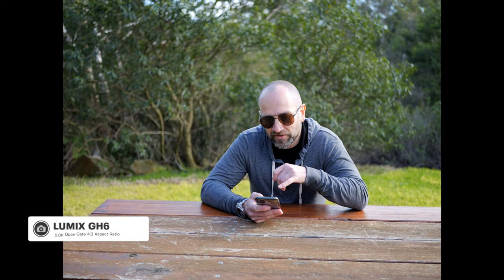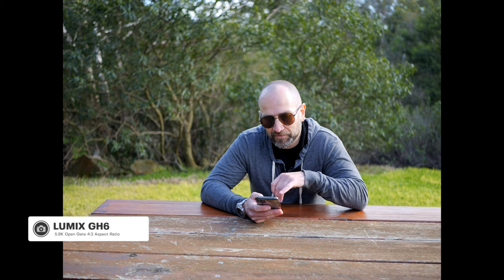The GH6 also gives us a bigger maximum resolution when shooting in open gate, which is essentially a 4 by 3 aspect ratio. This makes it far easier to crop in post — whether you're shooting a vertical video, a one-to-one square video, 16 by 9, or 17 by 9, you get lots of pixels to work with and can still output a massive 4K file without losing any image quality. It's a really great mode and I give the advantage to the GH6.